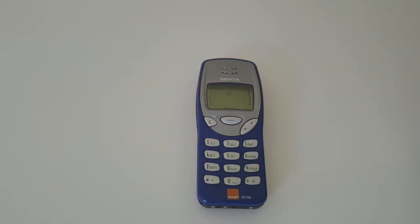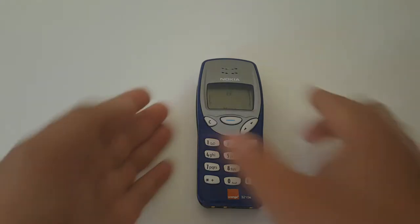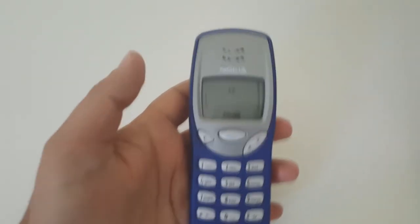Hey, what's up guys, welcome back to another video. Today we have this beautiful legendary Nokia 3210 — an amazing phone to do a review on. I don't know if you guys remember this phone.